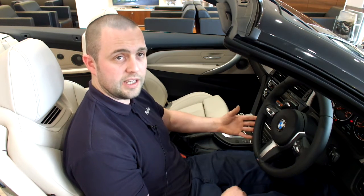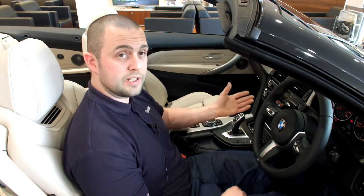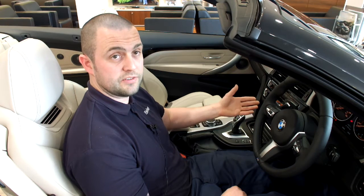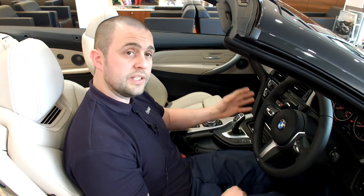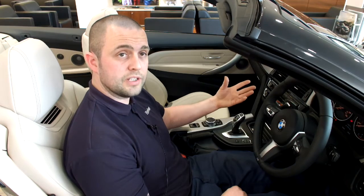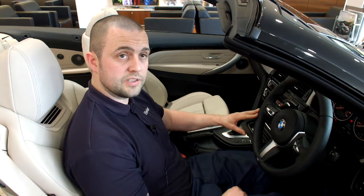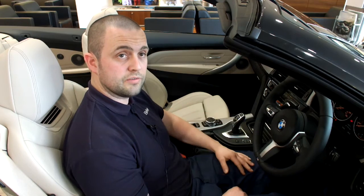Quite often people just associate air conditioning with cooling things down. But what a lot of people don't realise is that the air conditioning system will also remove any moisture from the atmosphere inside the vehicle. So for instance if you've got in the car when it's been raining and the windows have all steamed up, the first thing that people will do is put the demister on for the screen. But if you also pop the air conditioning system on, it will reduce quite a lot of the moisture within the vehicle a lot more rapidly than it would normally.